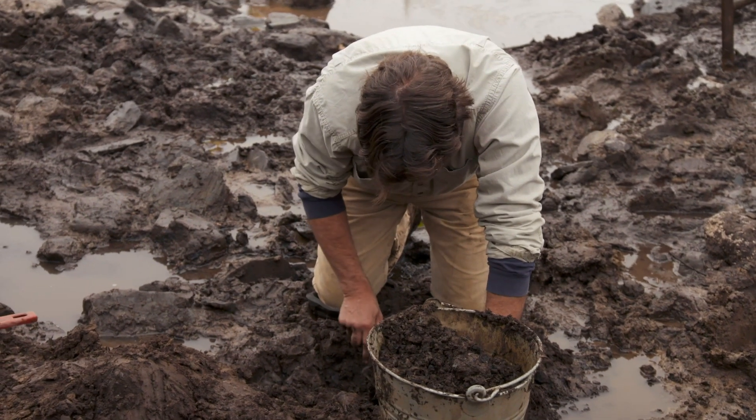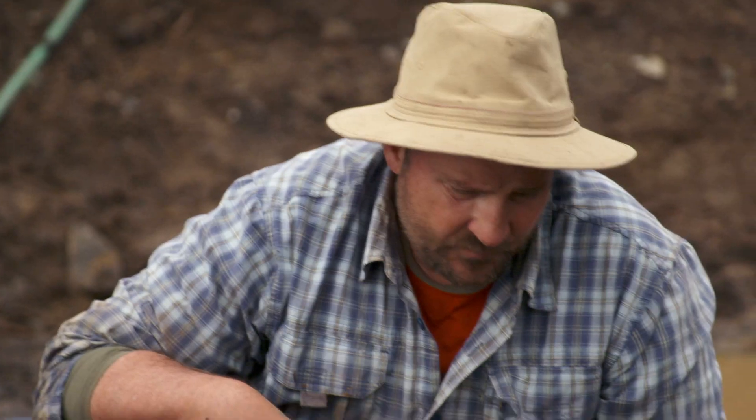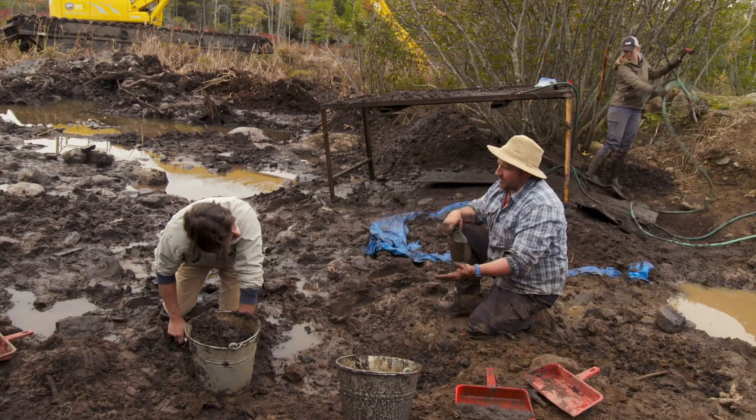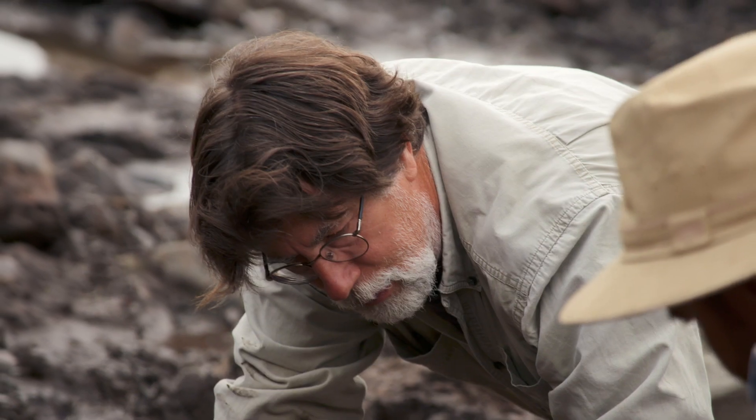So moving up slope, I think our best hope is to follow the artifacts. Stuff like coal, which we found along the road, is a really good artifact to find. Ceramics — they help us date the road. But anything that might be associated with a cart, with oxen and coal, I think of the big ones.